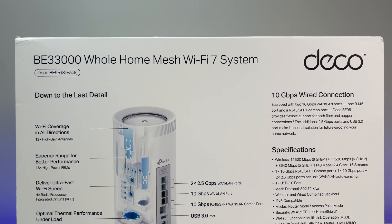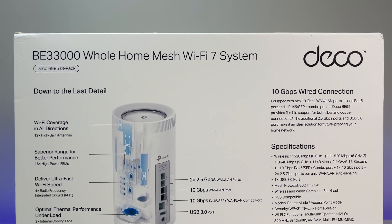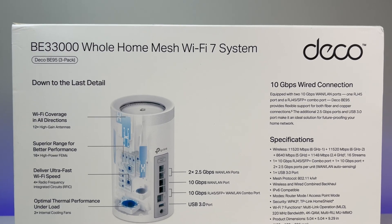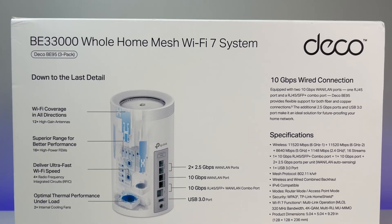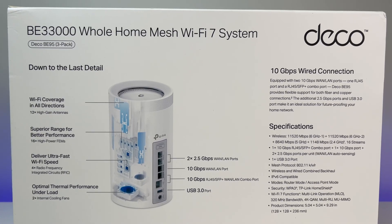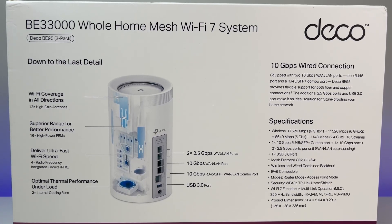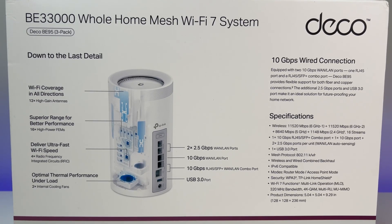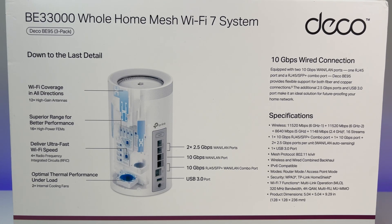It supports a total of 33 gigabits per second bandwidth. Here is the breakdown: the first 6G supports 11,520 megabits per second, the second 6G also supports 11,520 megabits per second, 5G supports 8,640 megabits per second, and 2.4G supports 1,148 megabits per second.